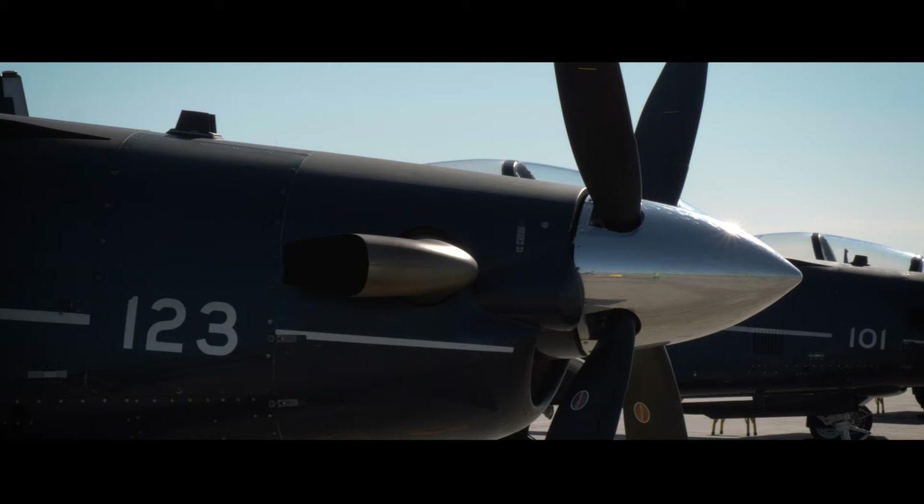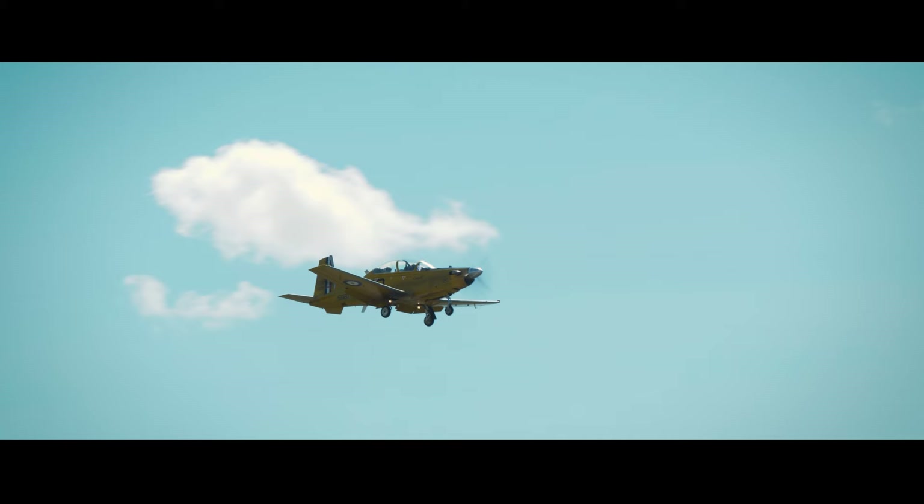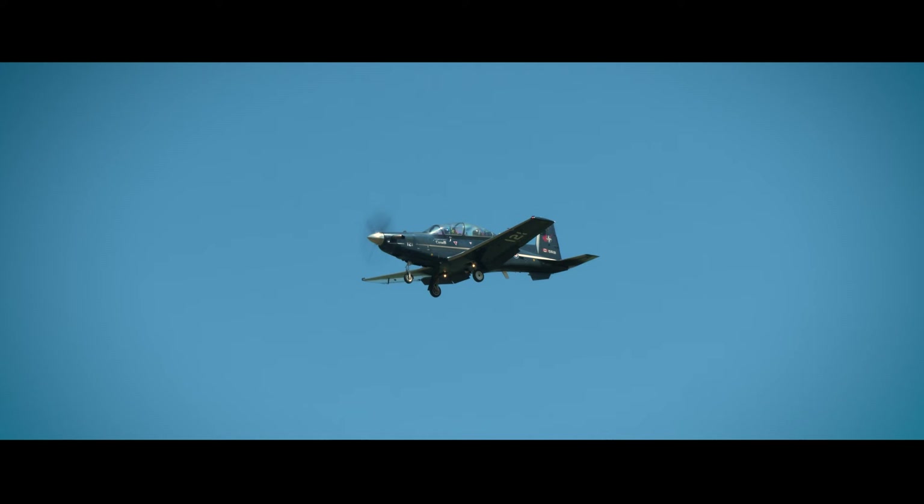The Harvard is designed to basically provide jet-like performance, but at a reduced cost. It replaced the Tutor, which came in during the all-through jet era, and the turboprop allows us to provide a similar level of performance but at a reduced operating cost.